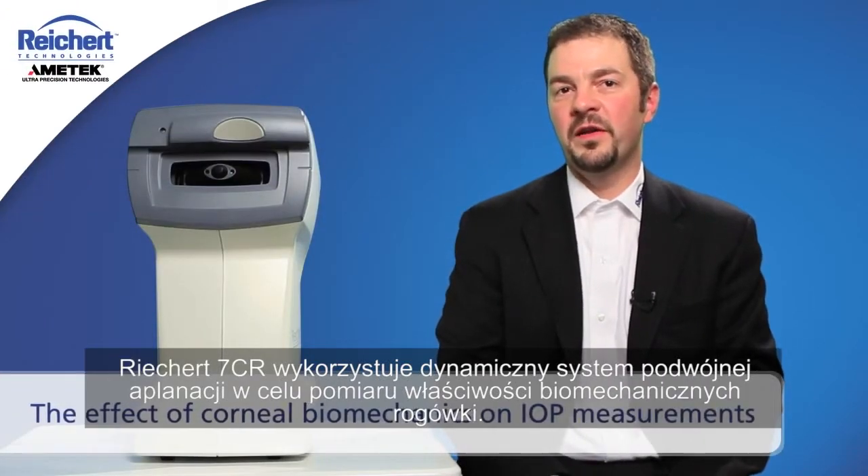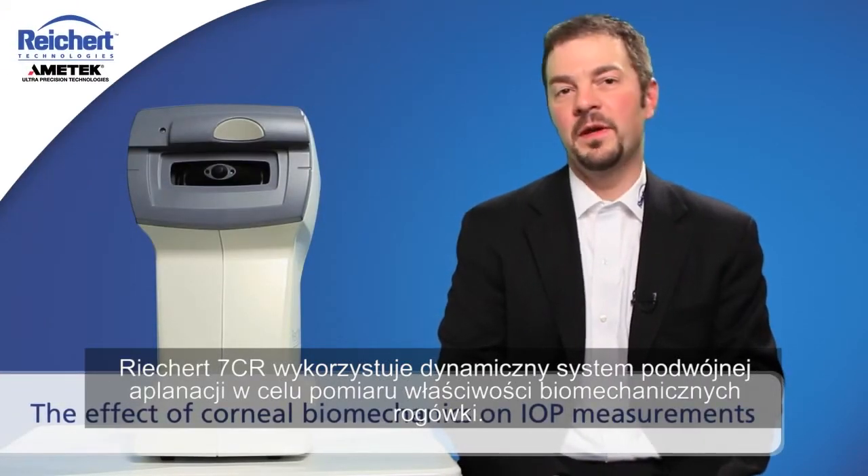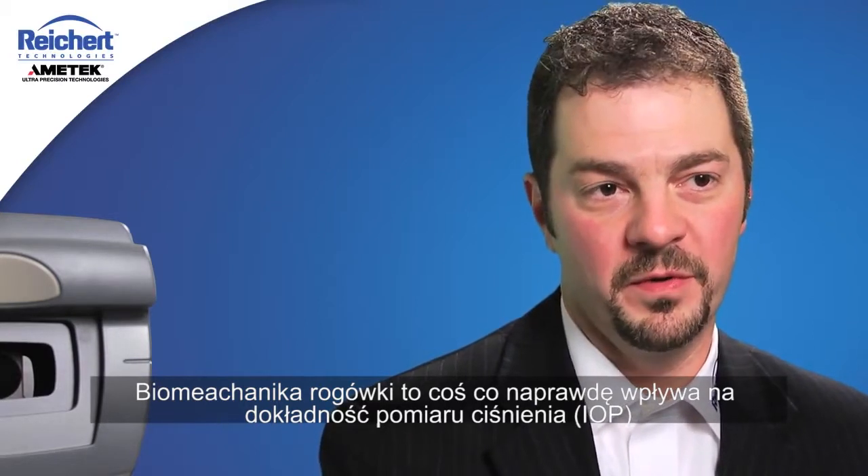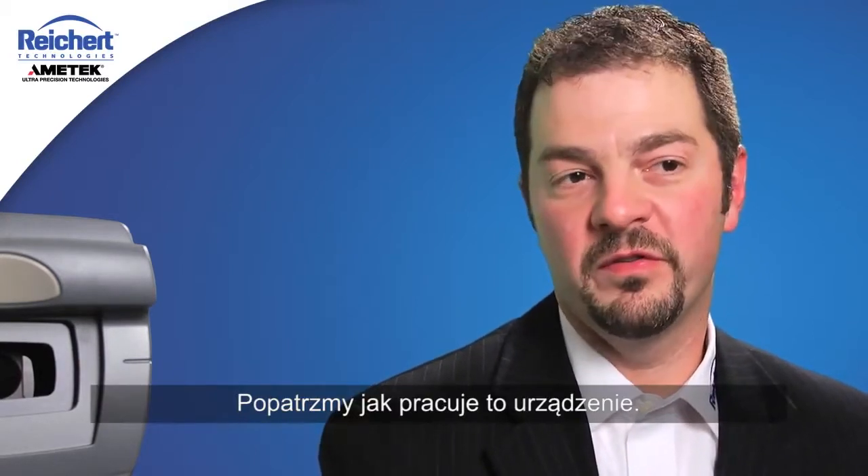The Rikert 7CR utilizes a dynamic bi-directional applanation system to quantify the biomechanical properties of the cornea. Corneal biomechanics is really what influences the accuracy of tonometry measurements. Let's take a look at how the system works.